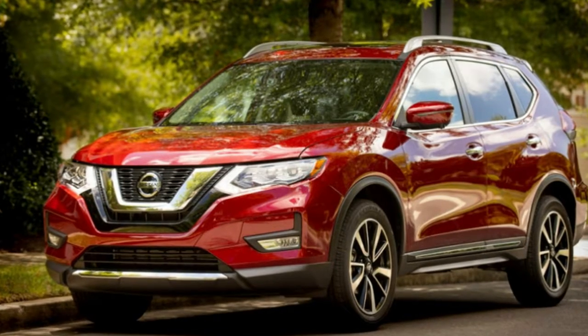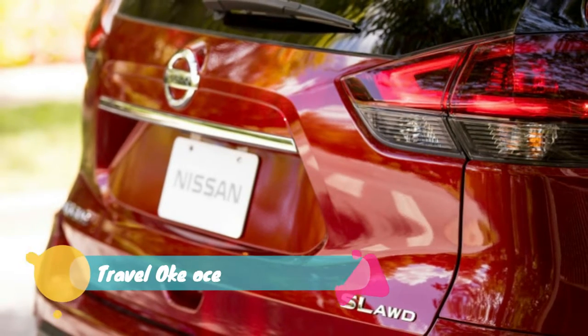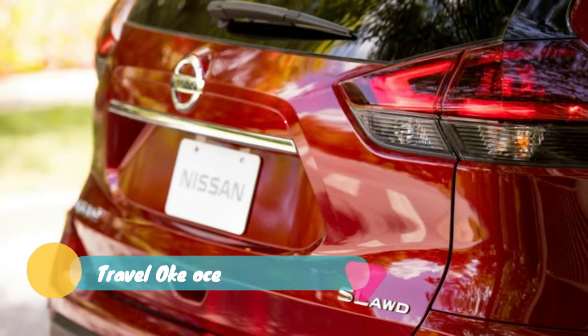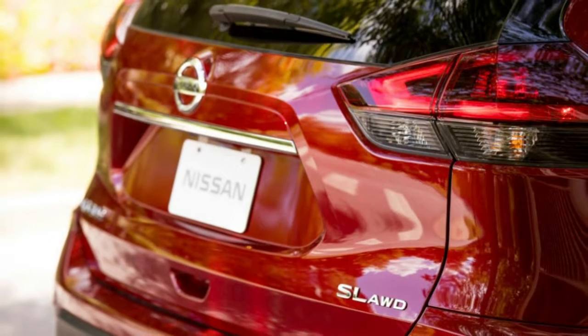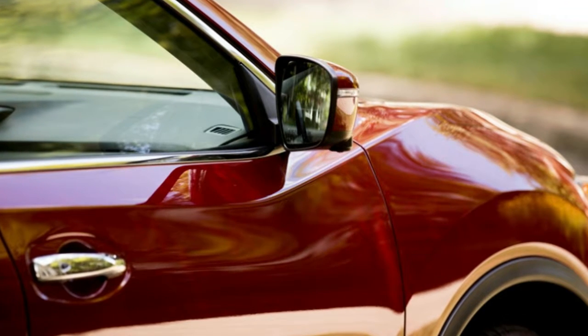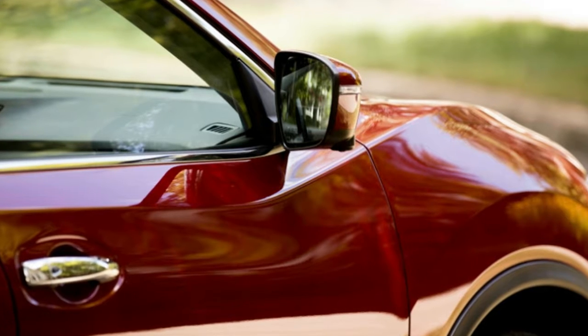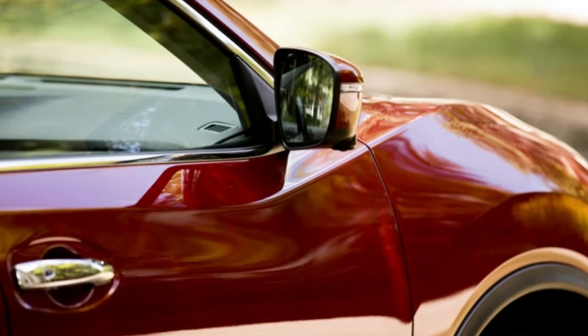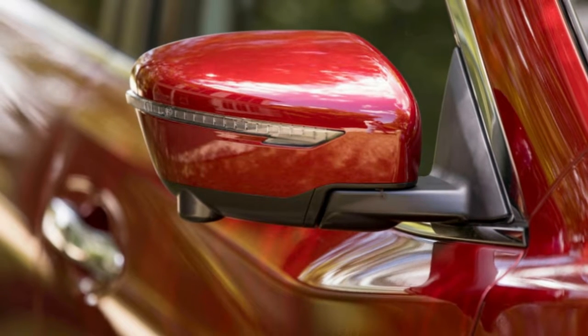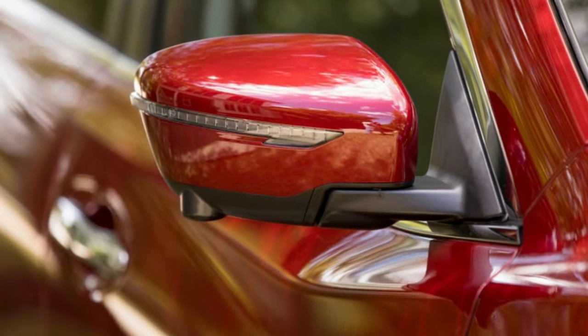Nissan just showed us pricing for its best-selling 2019 Rogue, and there isn't a whole lot that's changed. In general, prices crept up about $200 for most trim levels. The base Rogue S stays the same, but the hybrid trims ticked up a bit more — the lowest price jumps up almost $600 to $28,595 for the hybrid SV FWD.